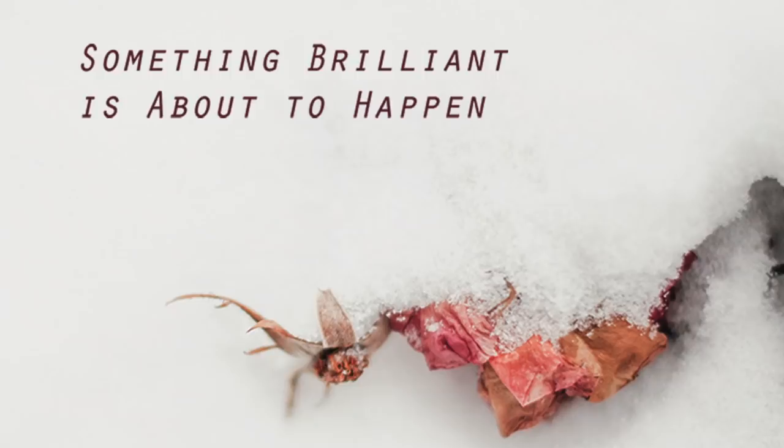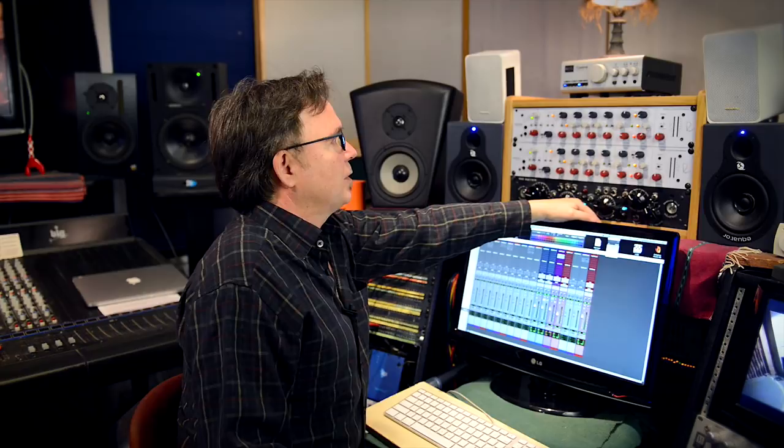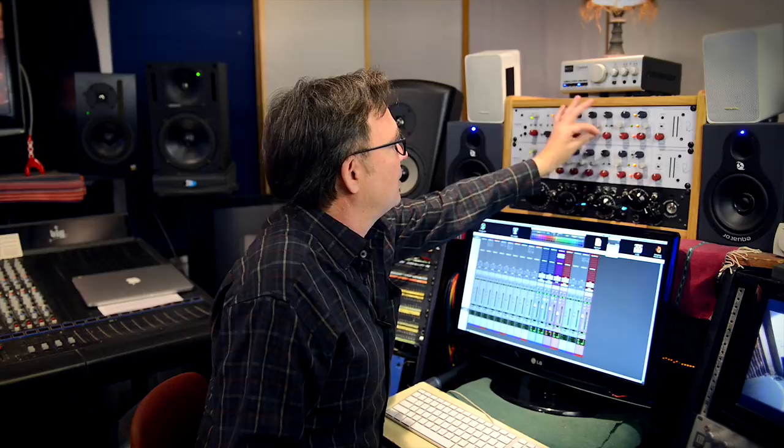I recently did a project with Ryan D. White out of Boulder, Colorado — an EP called Something Brilliant is About to Happen. I'm going to step through how I used the Portico 2 in link mode for mastering. On something like this, which is more of a rock project, I'll use a faster release, which is the feed-forward design that Rupert has incorporated in the unit. If you press this in, you get a feedback response, which is a bit slower — the attack slower, the release slower, more like an old vintage 33609. I have a relatively low threshold rate, and then I'm using the blend function to bring some of the original dry signal back into the mix, doing a little parallel compression with the unit.